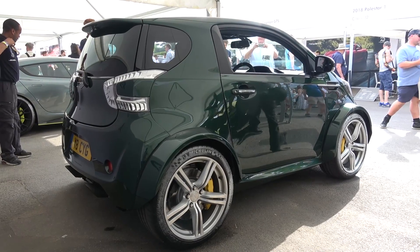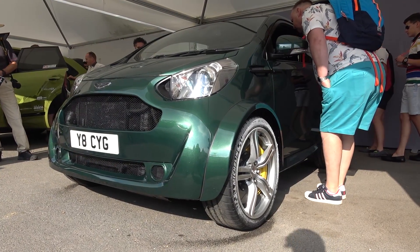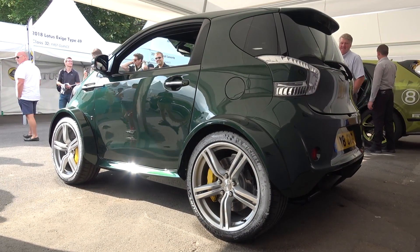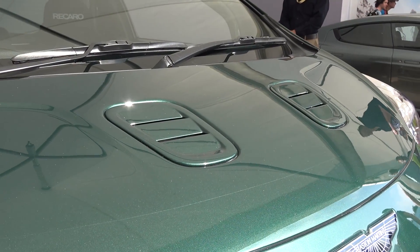It also sits on the same 19-inch alloy wheels as the Vantage and has the same brakes. The engine is found under the vented front bonnet and, due to how far back it's positioned in the chassis, the Signet can be classed as mid-engined. The engine itself is the 4.7L naturally aspirated V8 from the Vantage S that produces 430bhp.